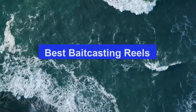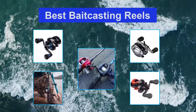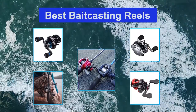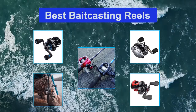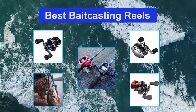Top 5 Best Baitcasting Reels. These are important tools for anglers who want to effectively fish larger lures and techniques where light line spinning reels simply don't cut it. A good baitcasting combo gives you a high degree of control of your lure, allowing pinpoint lure placement and the power to pull big bass out of cover in deep water. This guide will help you understand how to choose the best baitcasting reel.